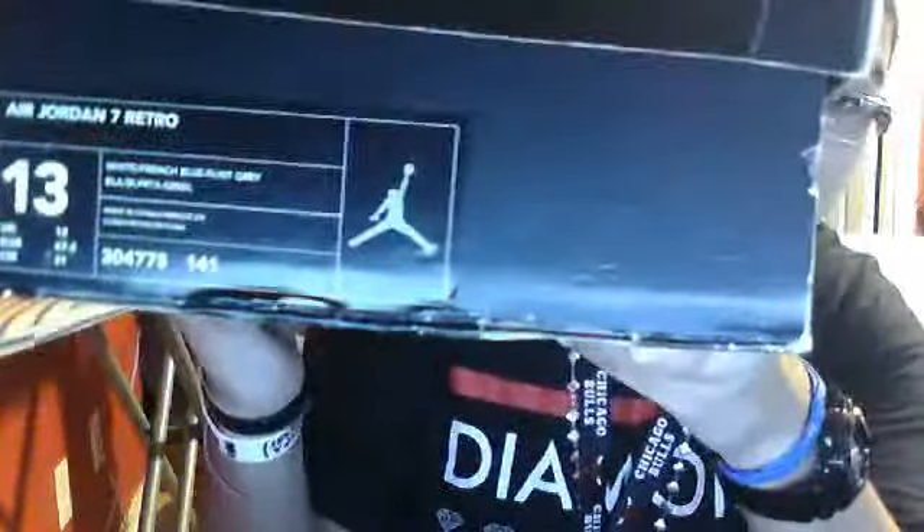I'm going to get into my two pickups — one I'm wearing and the other one I got for a really good price. You guys can see it's a face box, size 13 Air Jordan 7 Retro.